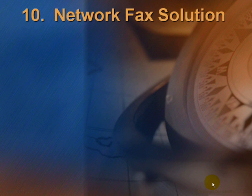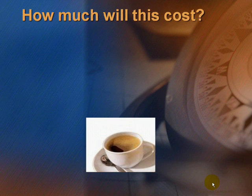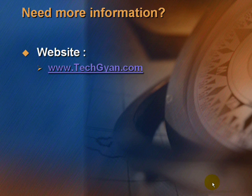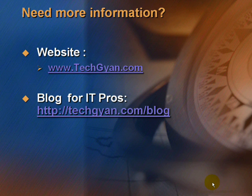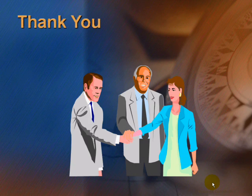The next feature is the Network Fax Solution, with which you can send fax from any PC on the network. Incoming fax can be routed to the printer, folders, or company intranet. You can send email notifications on incoming fax and schedule outgoing fax. So how much will all this cost? The cost is less than office coffee per employee. For more information, visit www.tegyan.com, the blog for IT pros at http.tegyan.com, and MSX India resources at www.msxindindia.com. Thank you.